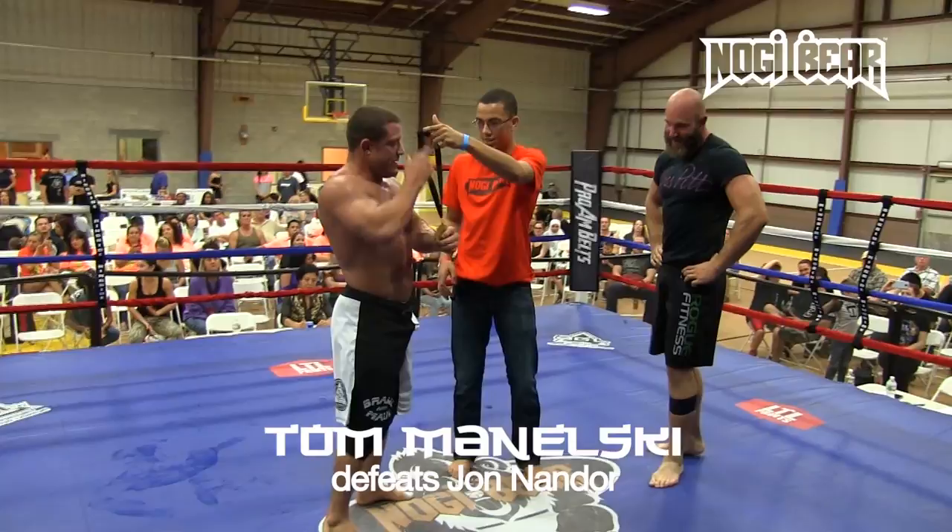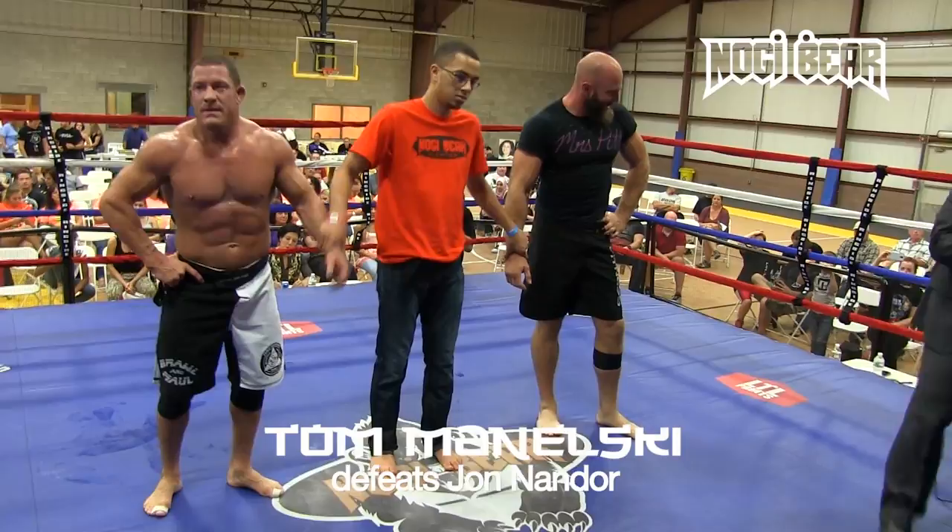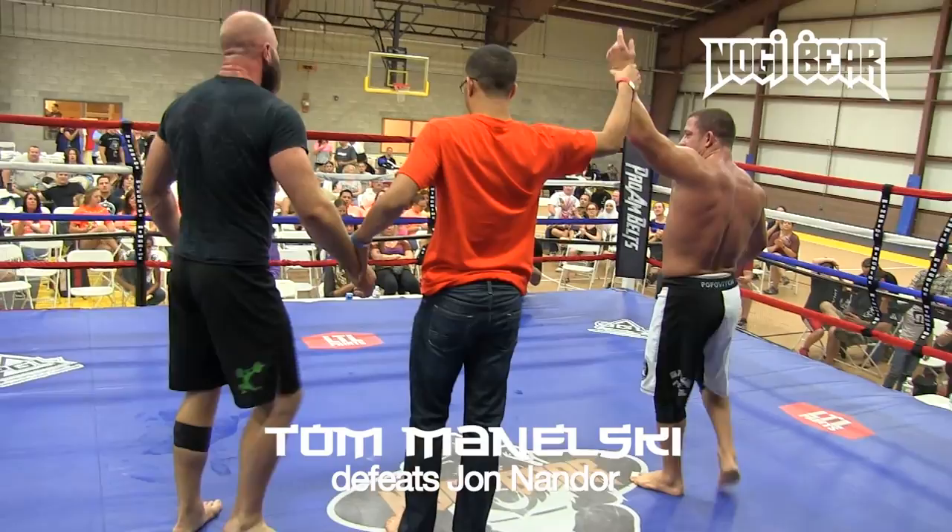That was exciting. Very nice. Tom Minelski, BJJ Shore Academy, training under Bill Scott — he's going to take this PGL victory. Great job. Minelski wins by toehold with one second left in round one. Even Nandor surprised.